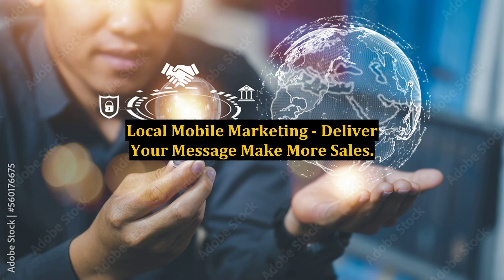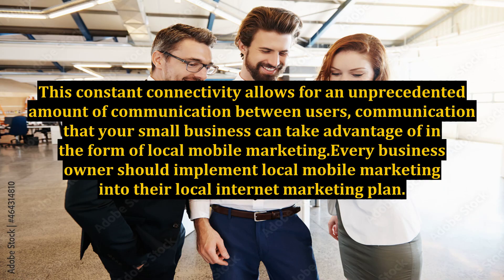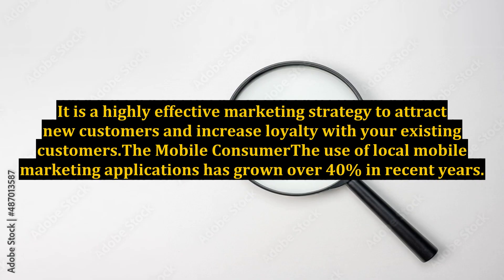Local Mobile Marketing: Deliver Your Message, Make More Sales. These days, a growing number of people use their mobile phones for everything from checking email to browsing for local hotspots. This constant connectivity allows for an unprecedented amount of communication between users — communication that your small business can take advantage of in the form of local mobile marketing. Every business owner should implement local mobile marketing into their local internet marketing plan.